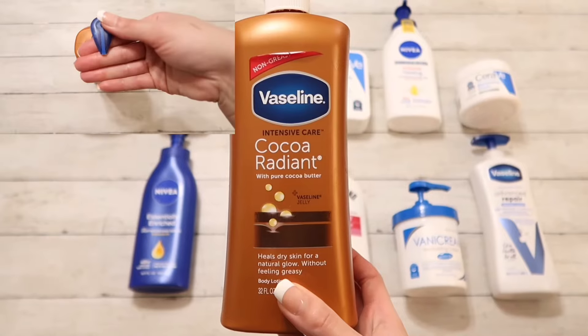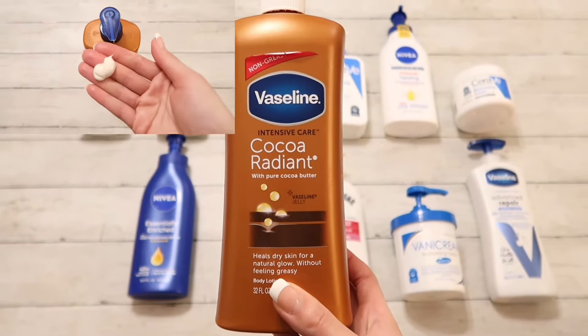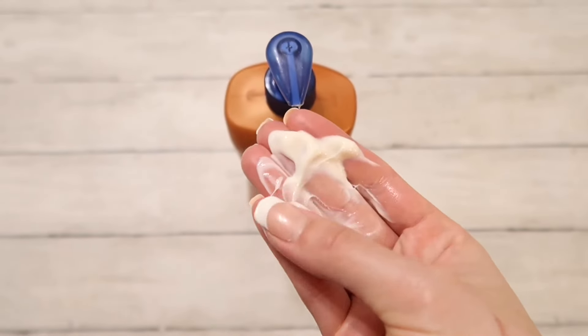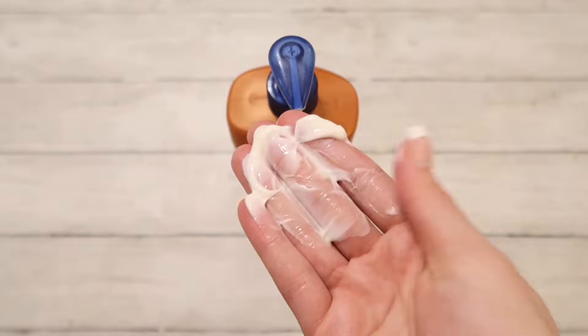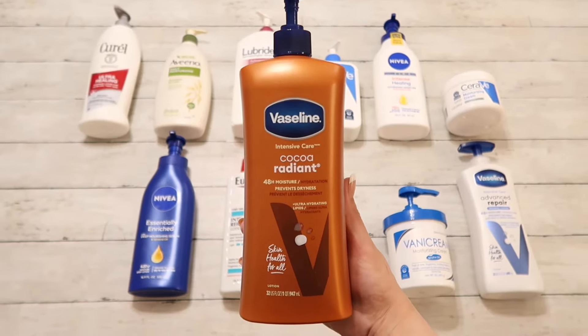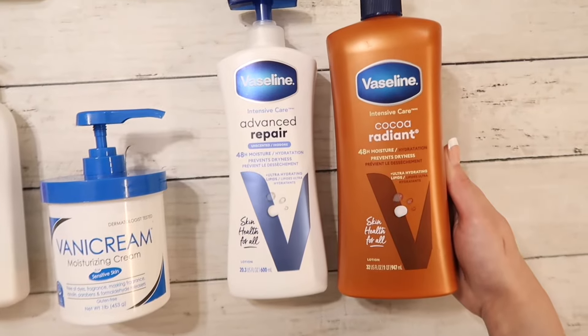Moving on we have Vaseline Cocoa Radiant — here's the old bottle and here's the new bottle. This is a decent lotion. It smells really good, it's creamy and very moisturizing. I usually have to reapply it so it doesn't last a long time for me, but it's a decent lotion. So I will give it a 9 out of 10.